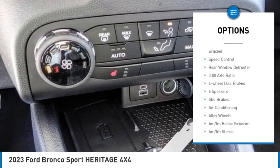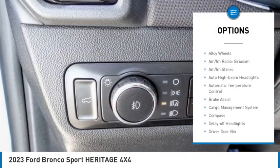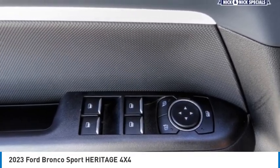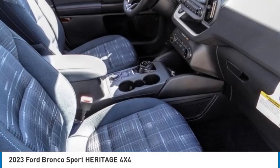Traction control, remote keyless entry, fog lights, four-wheel disc brakes, front license plate bracket, speed control, rear window defroster. Wouldn't you look great in this vehicle? Stop in today and see for yourself.